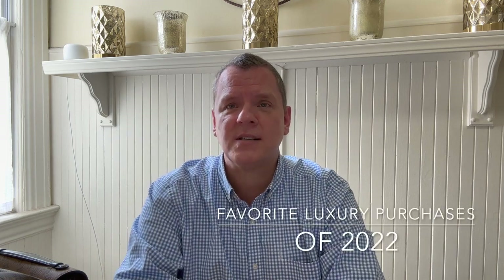Hello everyone, welcome back to my channel. Thank you so much for stopping by. I am very excited to do today's video. Today I'm going to be talking about my 10 favorite luxury purchases of 2022.